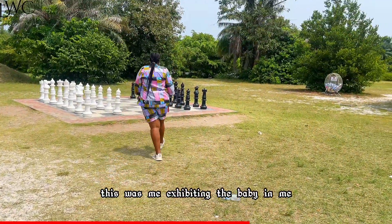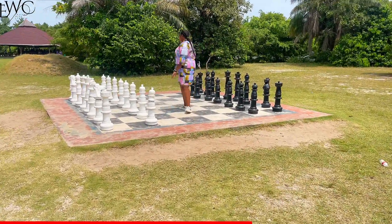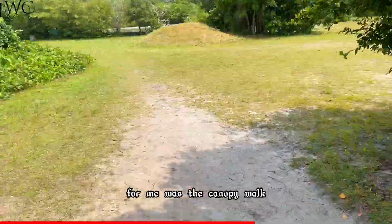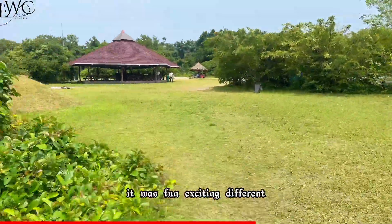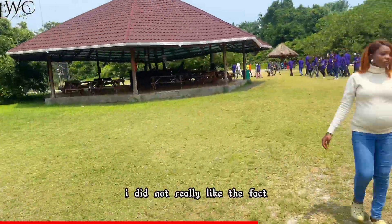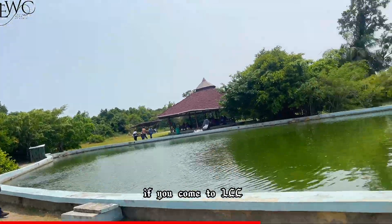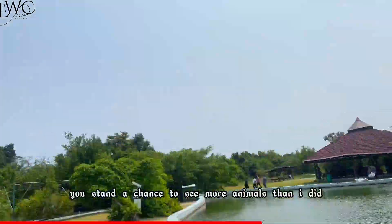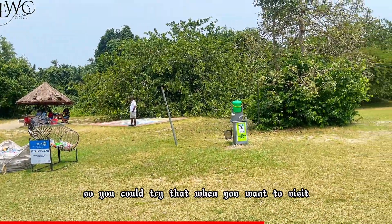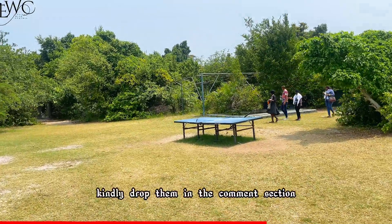This was me exhibiting the baby in me. The highlight of the day for me was the canopy walk — it was fun, exciting, and different. I did not really like the fact that I did not get to see as many animals as I expected. If you come to LCC when the sun is not yet out, you stand a chance to see more animals than I did. Also, if you have a location in mind that you'd like us to explore, kindly drop it in the comment section.